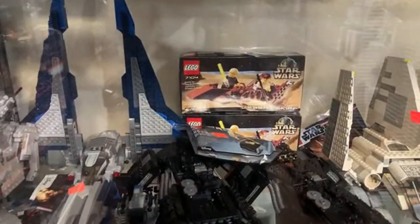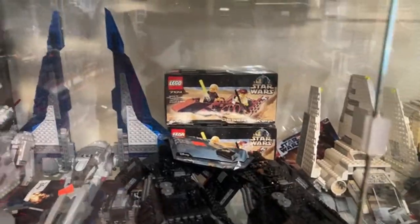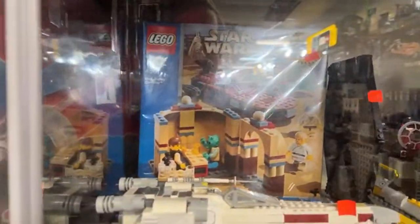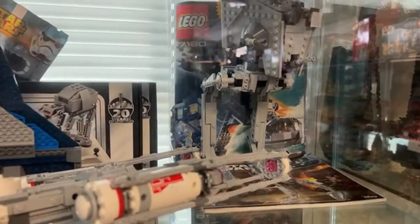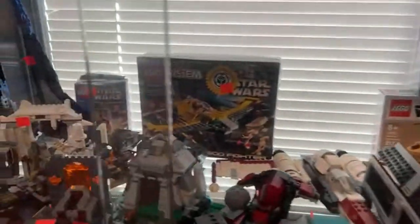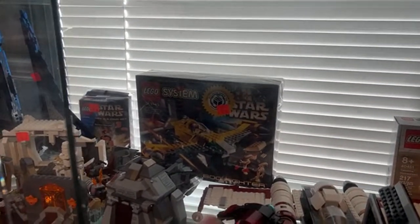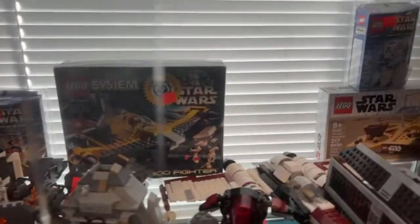That Desert Skiff might be from 2002 — or earlier, given the pretty old logo. There's also the Mos Eisley Cantina — pretty cool. There's an old B-Wing that's probably from 1999. It's $100 for certified complete, hiding behind the AT-ST. There's the Naboo Starfighter — that's got to be a '99 — certified complete for $100, not a bad deal for how cool and old it is.